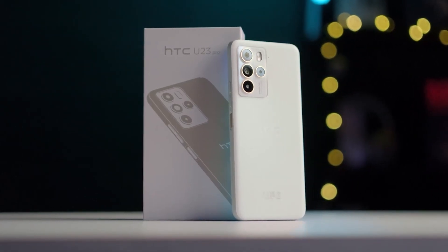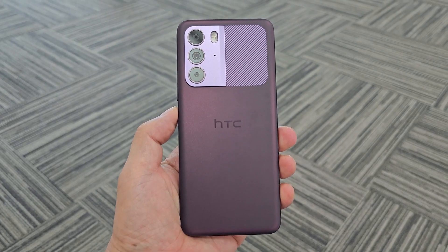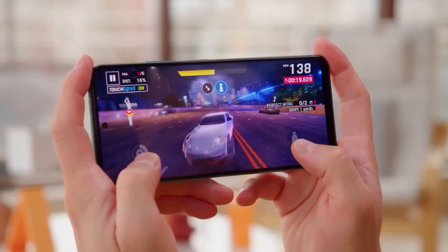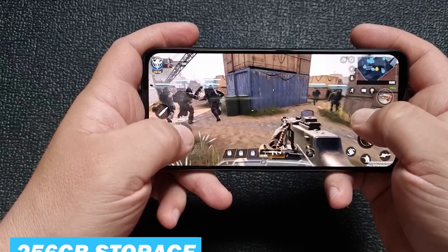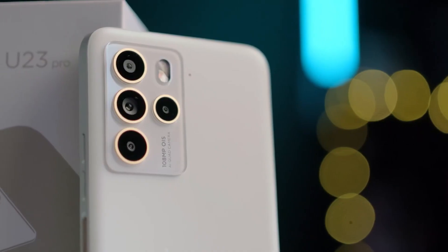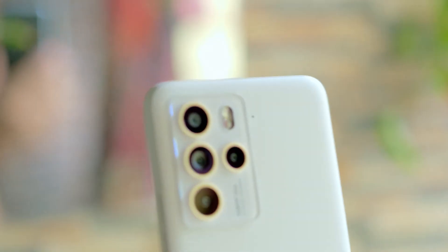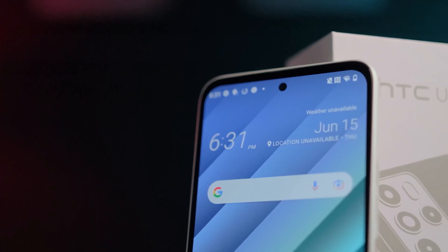This is the HTC U23 Pro, a phone that offers a powerful blend of solid hardware and streamlined software. Powered by the Snapdragon 7 Gen 1 processor, it showcases impressive performance capabilities with 12 gigabytes of RAM and 256 gigabytes of expandable storage. Armed with a 108 megapixel quad camera system and a 4,600 milliamp hour battery, the U23 Pro aims to make a solid statement in the mid-range smartphone market.